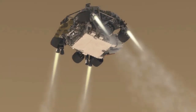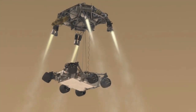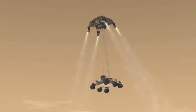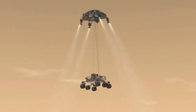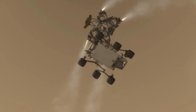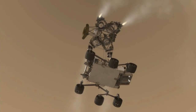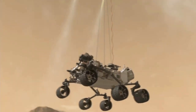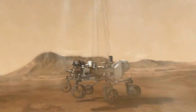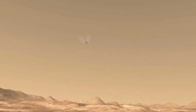Once it has descended to about 60 feet above the ground and is going only about two miles per hour, the rover separates from the descent stage. As the rover is lowered, the wheels deploy in preparation for landing. Once the rover is safely on the ground and touchdown has been detected, the descent stage cuts the rover loose. It flies away, leaving Curiosity safe on the surface of Mars.